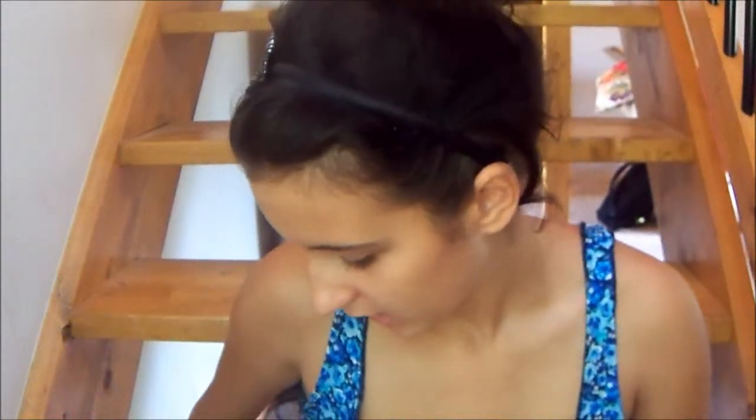Hi guys, I probably look like crap right now but I just want to do this video because I have not done one in such a long time. This is my perfume collection. I'll show you guys where I store it and all my recent perfumes, because I've been introducing some new ones into my collection. So here we go.